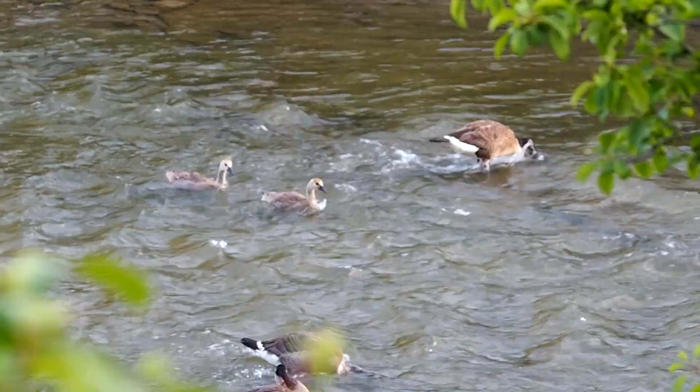Canada geese were teaching their young to forage, and a common tern flew by.